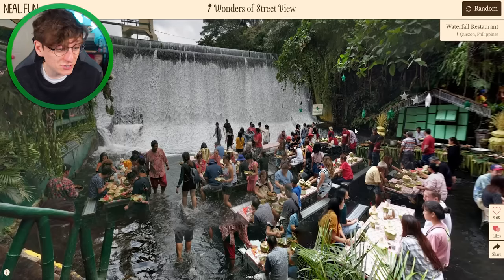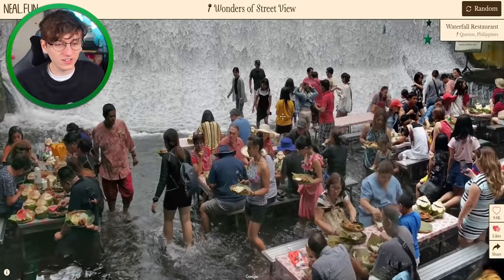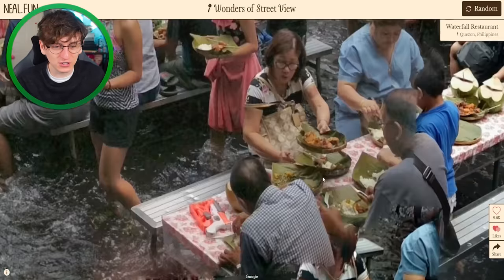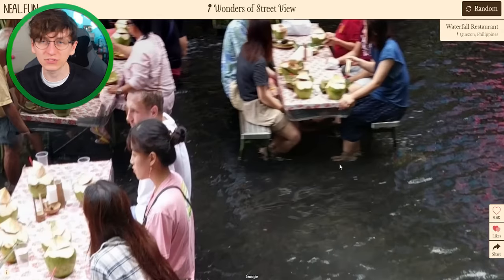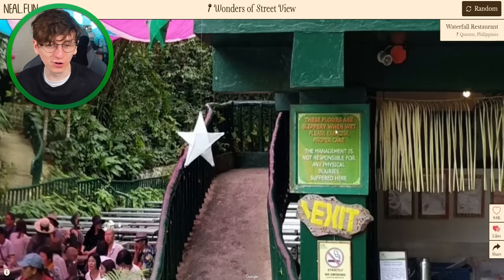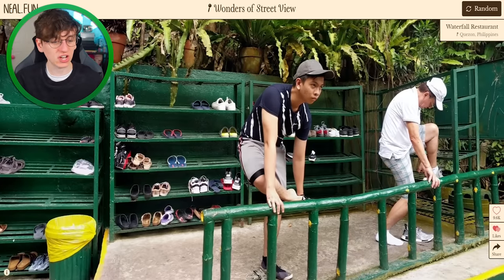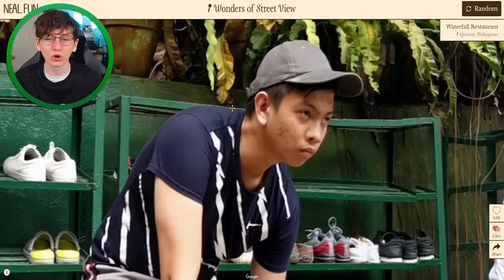A waterfall restaurant — oh my god, that's epic! This is in the Philippines. They've got a big old waterfall and you just sit amongst it eating your chips or whatever. I wonder how cold your feet get though — sitting under there a while. The floors are slippery when wet — very smart. There's a place to leave your shoes. This guy's getting his shoes off — he is ready for it, he is taking this waterfall cafe very seriously.